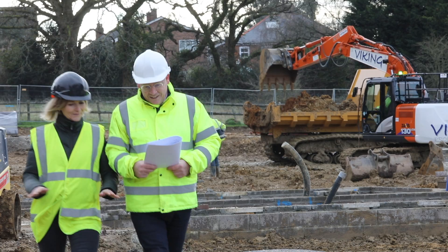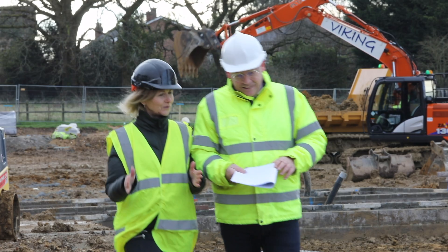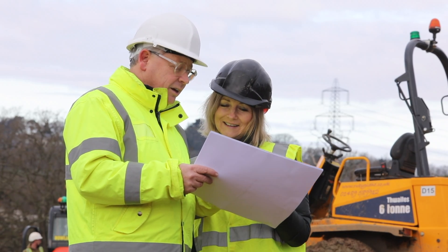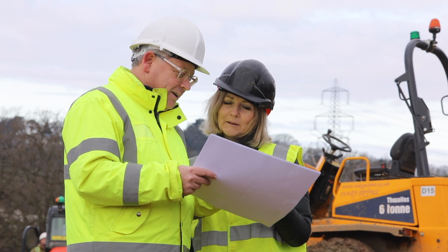If you're a landowner and you have a piece of land that you think you might be interested in, then contact us because we can hold your hand throughout the whole process and make sure that what can be quite a complex process is made simple for you.